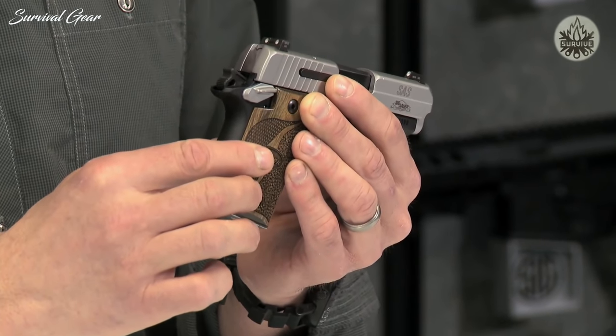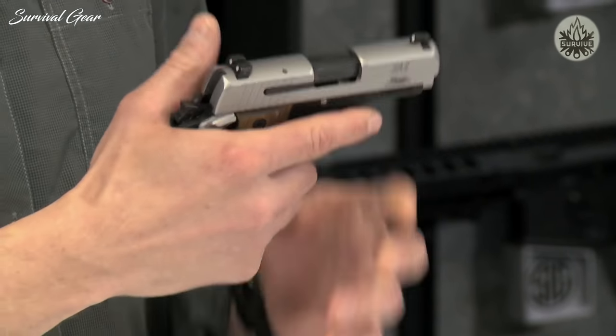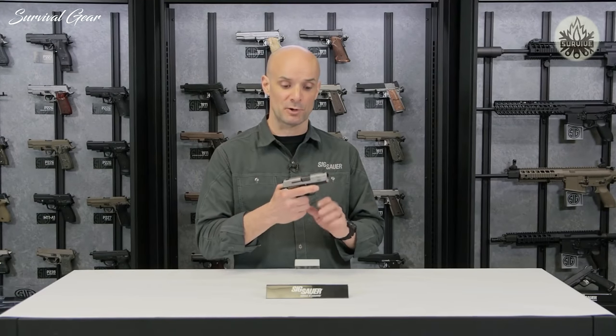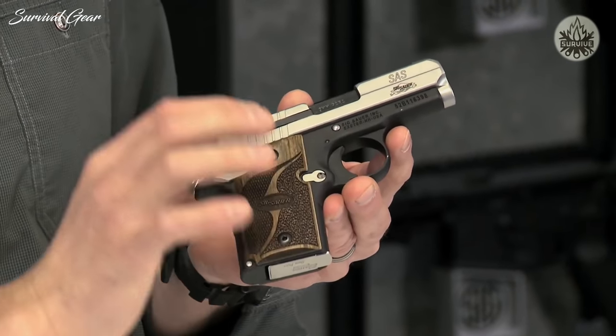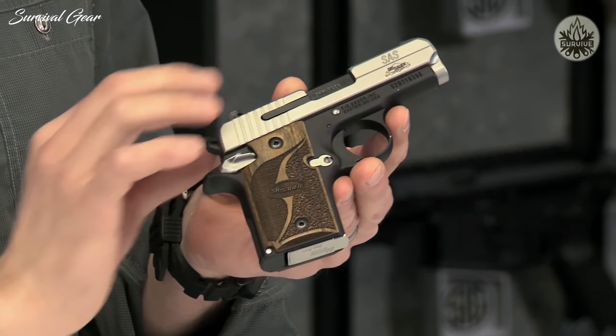The safety lever on the 938 SAS is ambidextrous, so it's on both sides for right- or left-handed shooters. Once you drop that safety down, you've got 7.5 pounds of a nice, clean, crisp trigger pull — a very manageable gun in a compact 9mm package. That's the 938 SAS: aluminum and ice frame with a two-tone finish, brushed controls and brushed slide, solid stainless steel — a real classy little concealed carry piece.